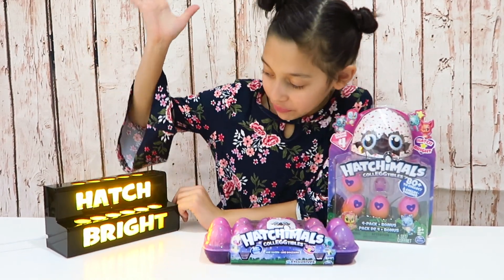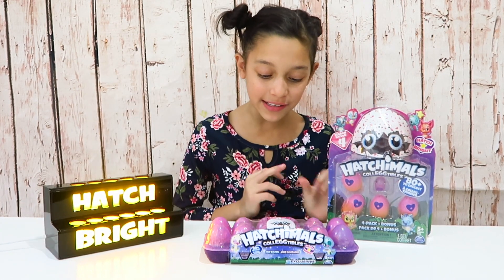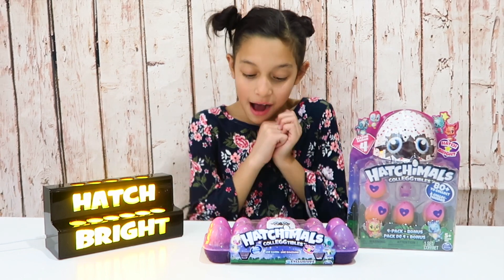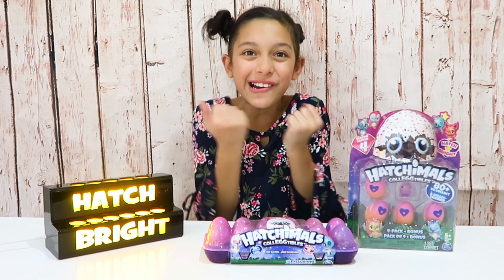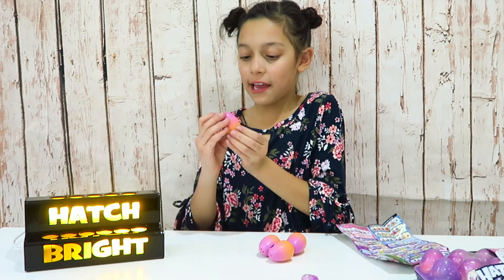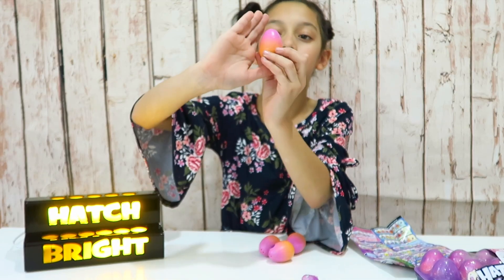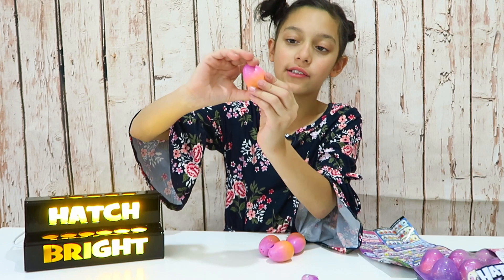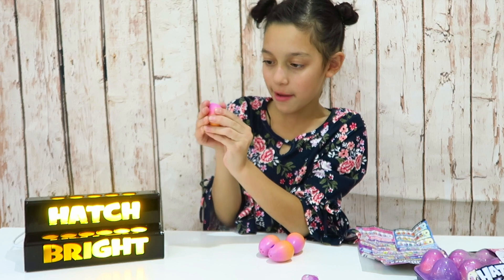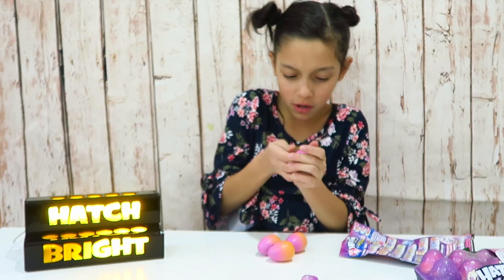We're excited because we want to say thank you to Spin Master for sending us these. We're so excited to see all the new ones! So let's get the first ones out — these look like they're ombre and have a little heart, and there's a star in the middle. Let's rub it until it turns pink or whatever new color it is.